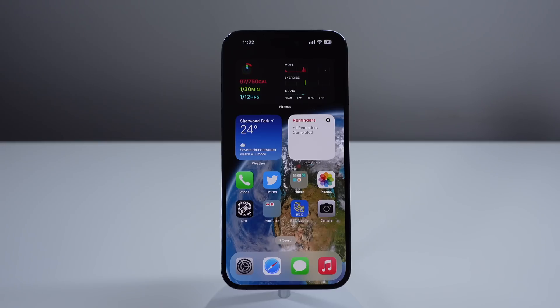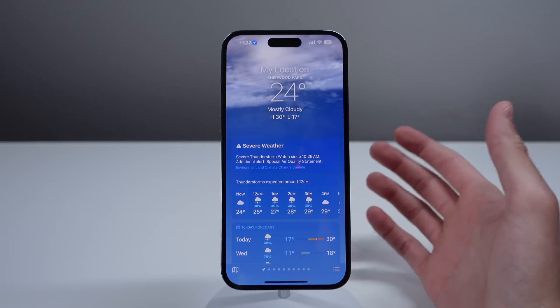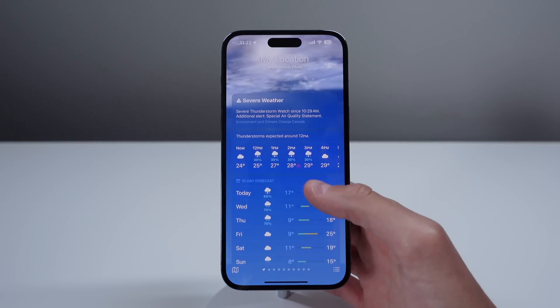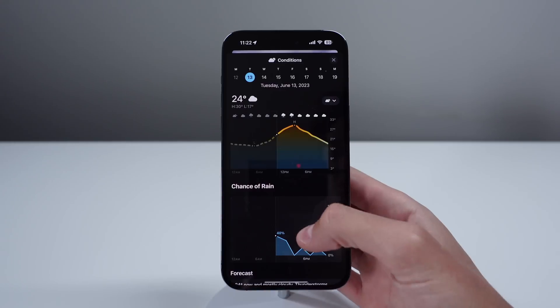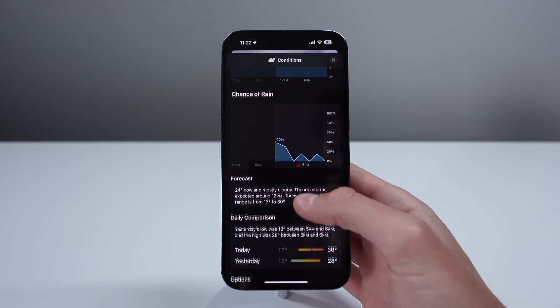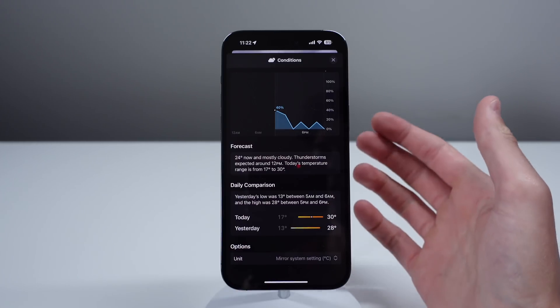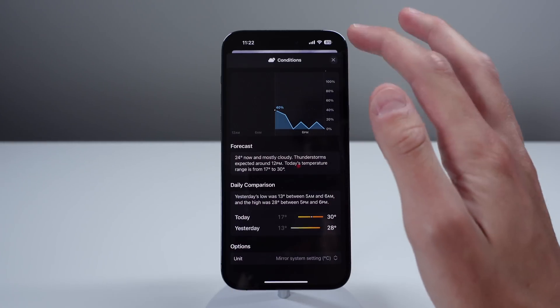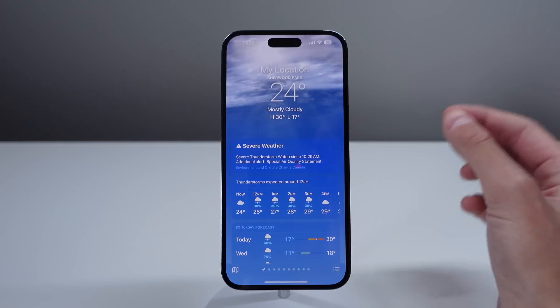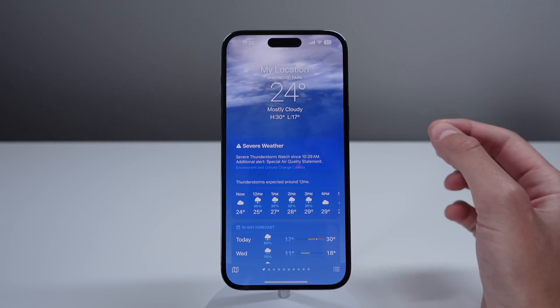Next up at number two is inside of Weather. Weather in iOS 17 now gives you a little bit more detail. For example, if we click on a day, we can now scroll and we can see a graph that shows the chance of rain throughout the day. We can also see a daily comparison, which is going to compare it to the previous day. Also in Weather in iOS 17, we get a little bit more granularity in terms of percentage for rain.